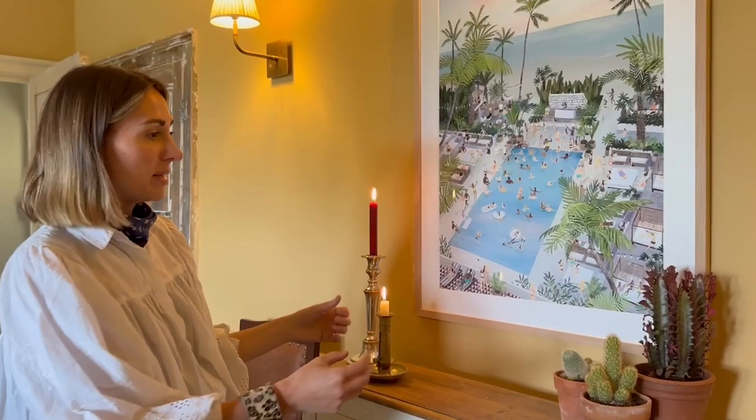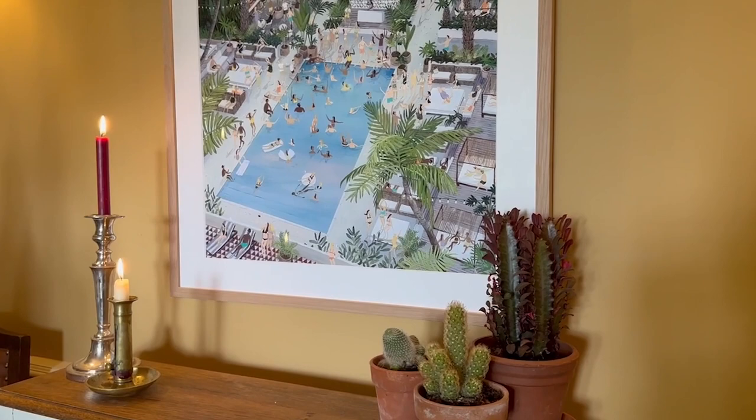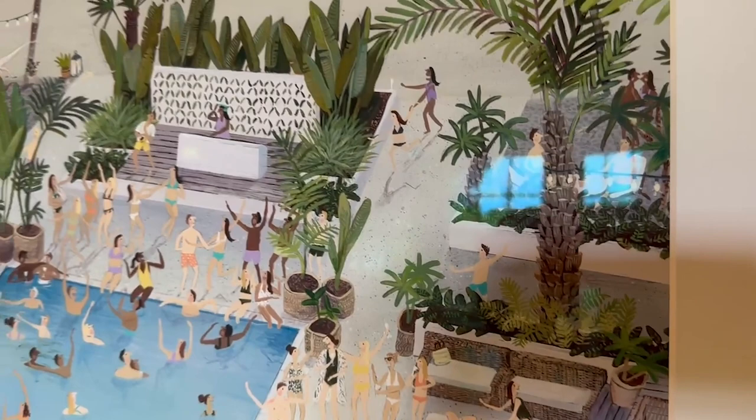And also with the textures — you were talking about taking textures from the painting and using them as a complementary thing. That's something I never thought about. It's done so well here with this plant echoing the textures of the trees and leaves in the painting.